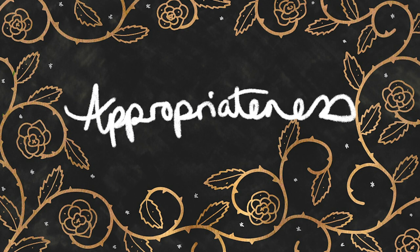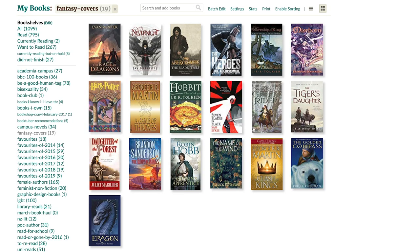Thing number one is appropriateness — by which I mean is it appropriate to A, your genre, and B, your brand. As you may have noticed if you're a fantasy reader, there are certain tropes and themes that always seem to be on these covers, and that's what tells us they are fantasy covers. Likewise, crime thrillers often have a particular aesthetic — a running figure in the middle, a dark silhouette, and bright typography. In self-help you have lots of white used often and quite plain covers, lots of typography, less imagery, and the same goes for business books.